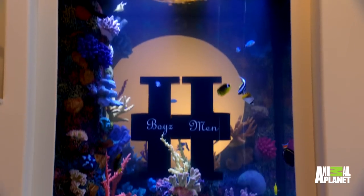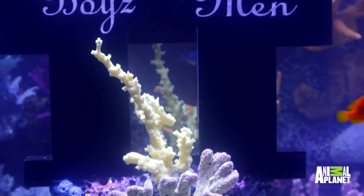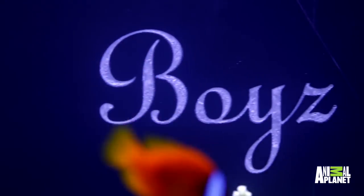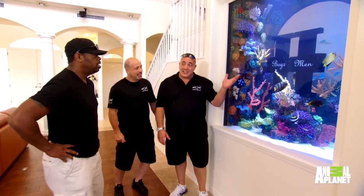Inside, you have a custom coral insert. All the pieces are molded off a real coral. I love it. Your Boyz II Men logo — you can see it's three-dimensional. It looks kind of pearlized and shiny. Is the logo exactly what it's supposed to be? You guys nailed it. It's perfect.